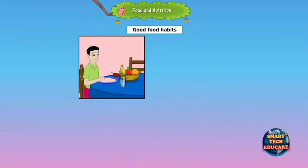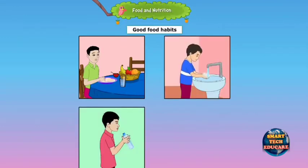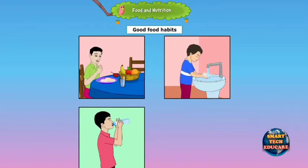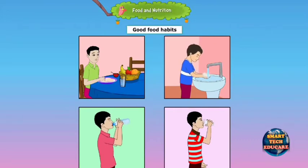We should follow good food habits to stay healthy. Always eat a balanced diet. Avoid eating junk food. Wash your hands before and after eating. Drink at least 6-8 glasses of water a day. Drink milk every day. Never waste food.